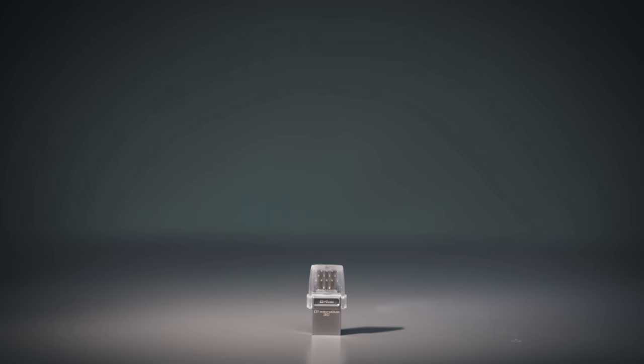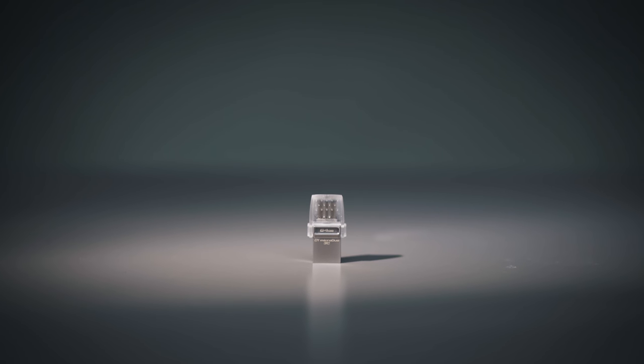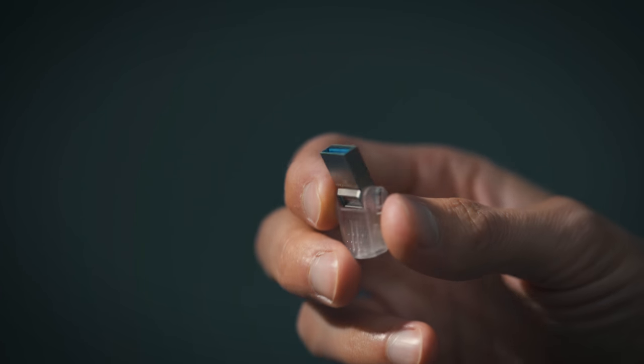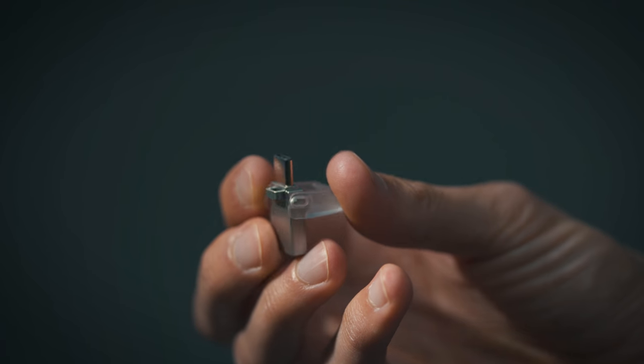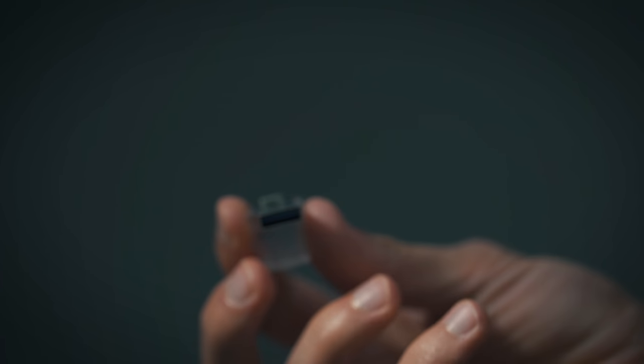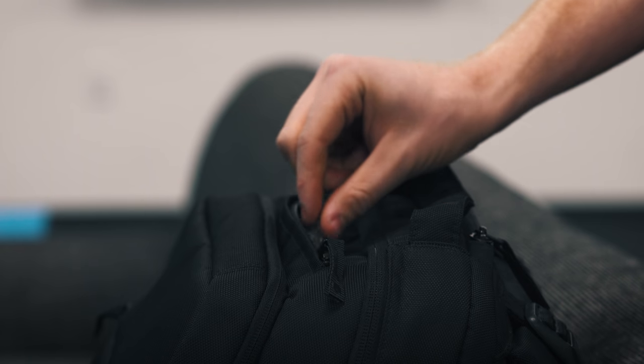I carry this mostly because it's cool and takes up almost zero space — this is the Kingston DT Micro Duo, 64 gigabytes. Essentially it has two different ports: USB-C and USB-A, so no matter what computer I happen to be using, I can plug it in, drop files on it, give them to Andrew or Mark for editing, or take them back to the office. It's a really awesome, versatile little USB drive to have.